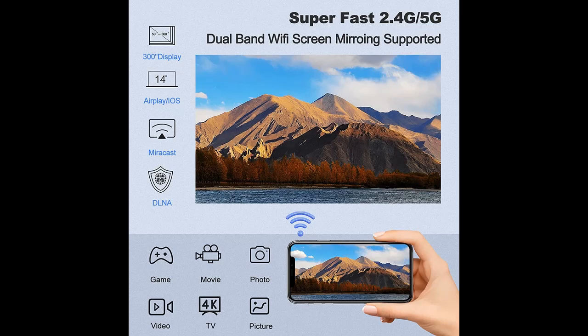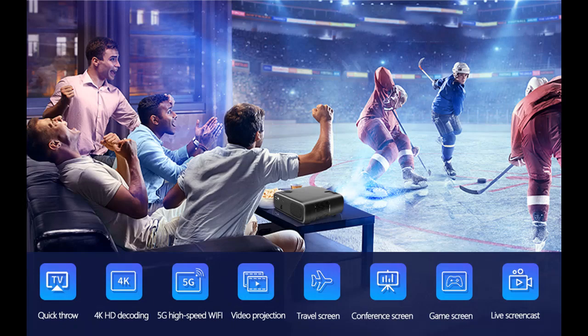Also, this home projector is able to adjust the image by digital zoom — no need to move itself. The Native 1080p projector contains built-in dual 10-watt stereo speakers. It shows original audio fidelity and excellent sound effects, making it feel like you are on the scene, providing a great auditory experience without external speakers.